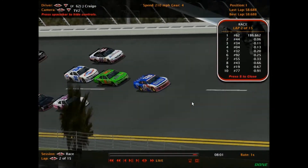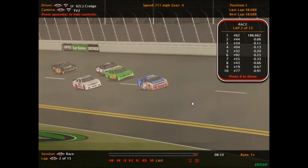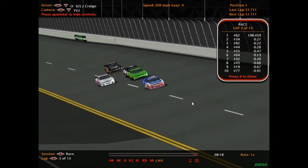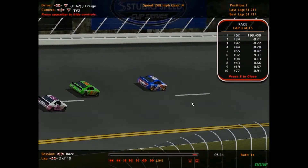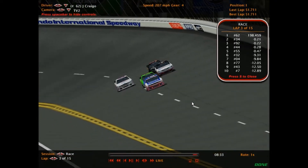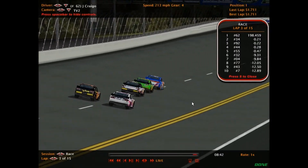JR McMillan in the 92 car looks like he's going to try the bottom lane on this inverted oval — and there are some more drivers going down pit lane. Jacob Craigo holds the lead through lap number two of fifteen. Notably, none of the five cars that stayed on track are challenging Craigo at all — he is just running away. The word of the day seems to be pit early, which is not a strategy I would have thought of.